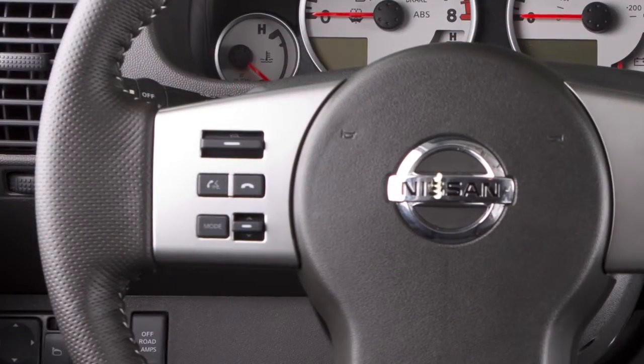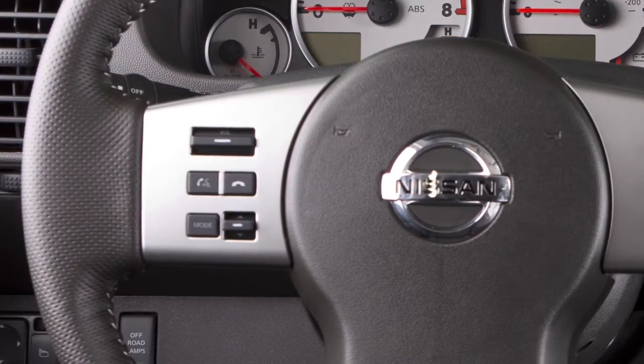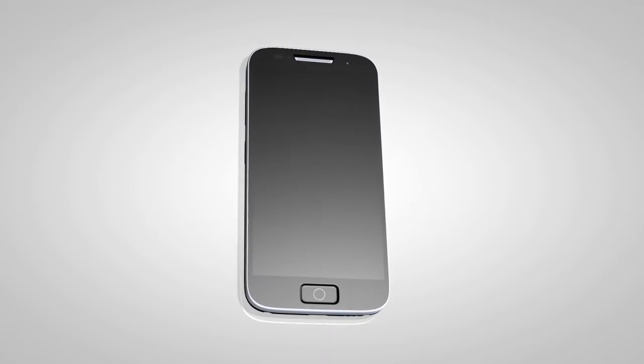To end a Siri Eyes Free session, press the phone end button on the steering wheel. When requesting information about a location, Siri Eyes Free will prompt you to either call the location or display directions. Call information will be displayed on the vehicle's control panel. Directions to the location will be displayed on your iPhone.